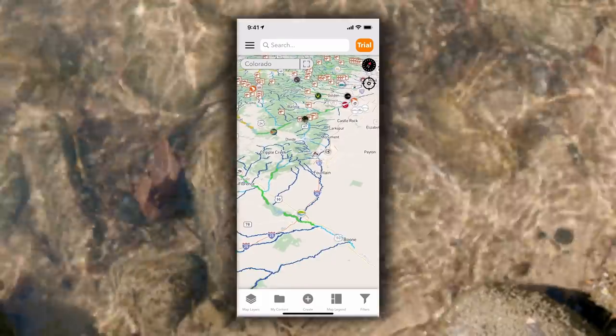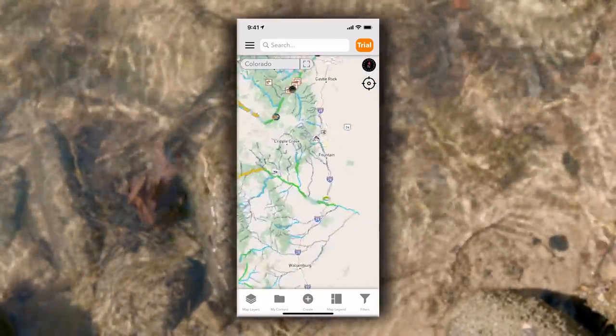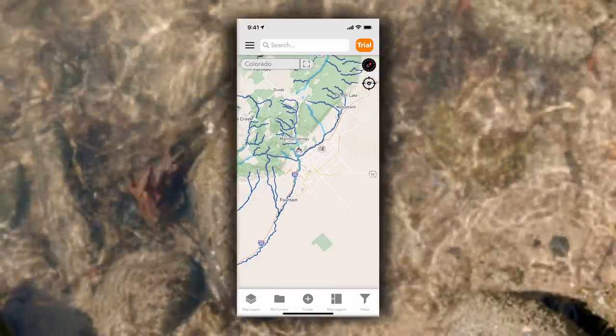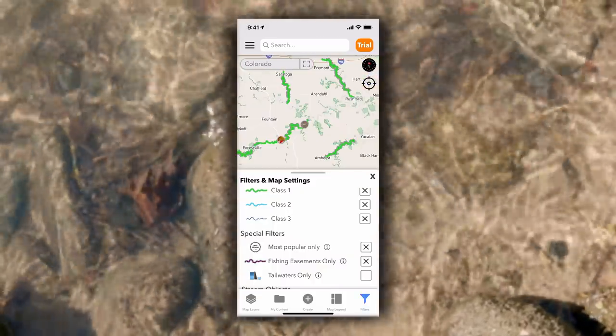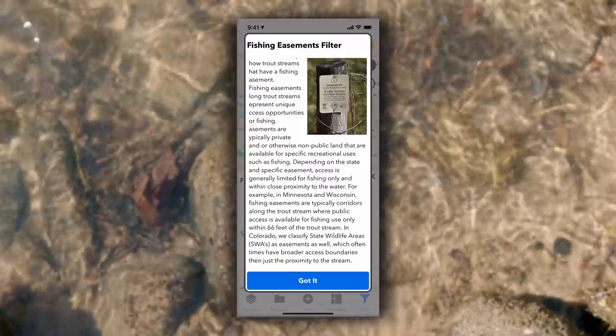The Trout Routes app has mapped out over 13,000 trout streams and included individual classifications, making it easier than ever to locate new places to wet a line. The app has everything from designated trout stream classifications and tailwater sections to public land information and fishing easements.